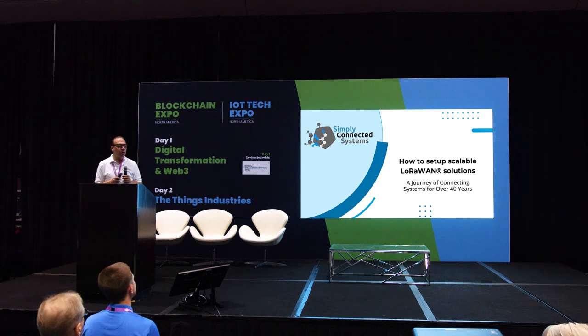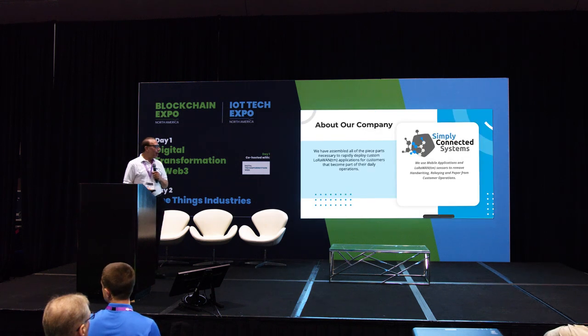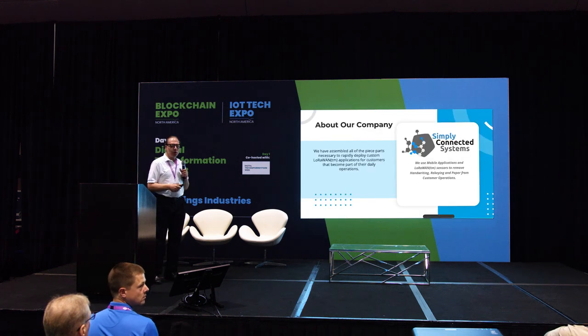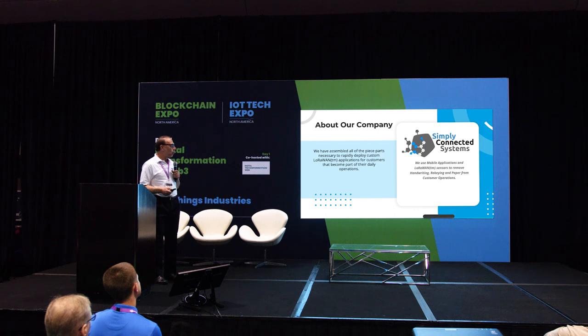My name is Stephen Kramer with Simply Connected Systems. We're going to talk about a little journey of connecting systems together for the last 40 years. Simply Connected Systems has assembled all the piece parts necessary to rapidly deploy custom LoRaWAN applications for customers to become part of their daily operations. Our punchline is that we use mobile applications and LoRaWAN sensors to remove handwriting, re-keying, and paper from customer operations. It's really the re-keying part that gives the customer benefit.